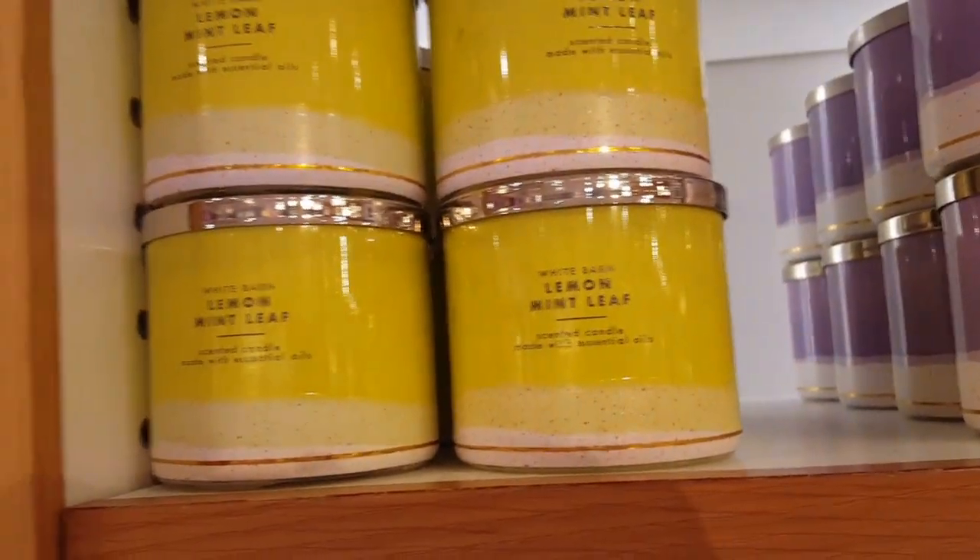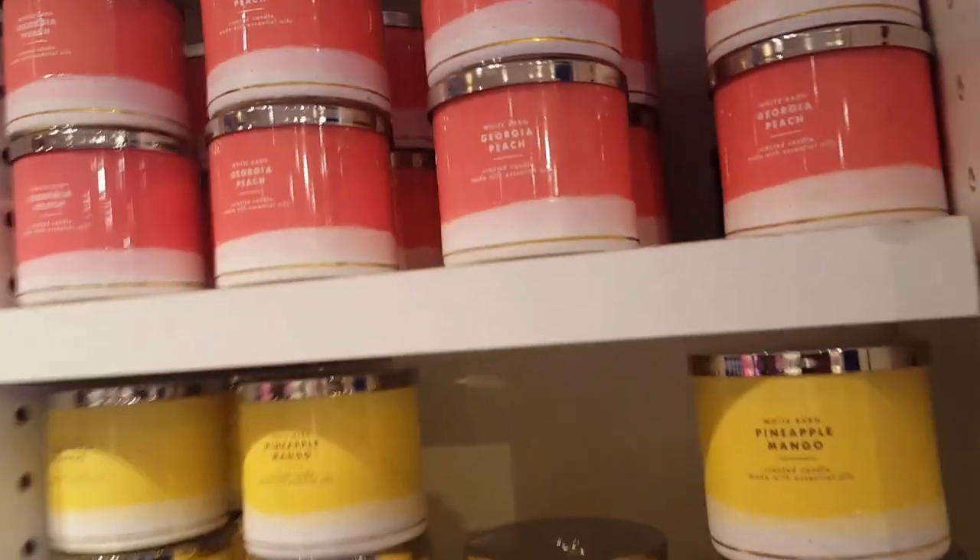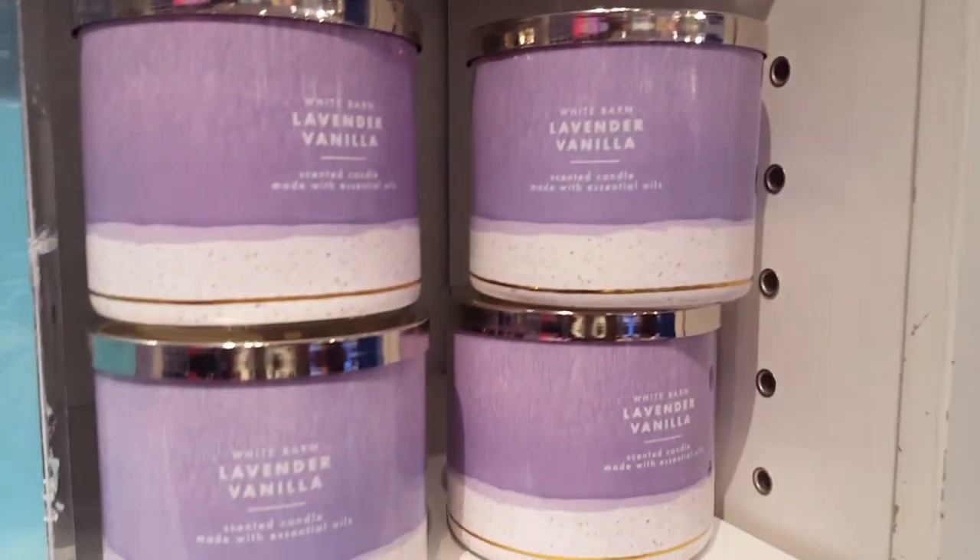The Lemon Mint Leaf — it smells like lemon mint leaf, in that order. Here's the Georgia Peach and Pineapple Mango, all of that repackaged once again.